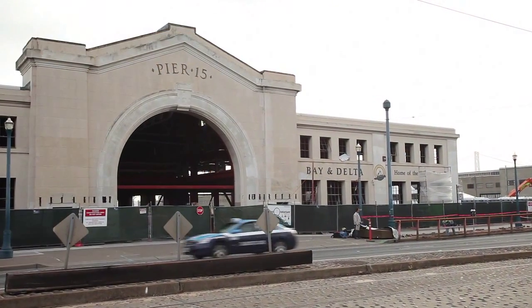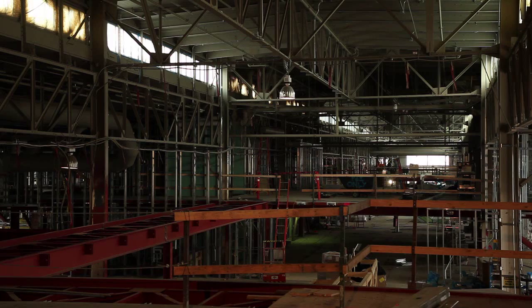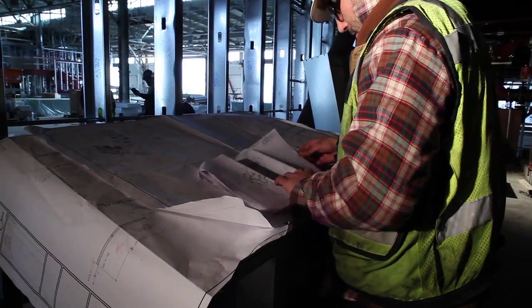For nearly a century, Pier 15 has proudly stood here in San Francisco. Vacant for a number of years, there is life once again in this historic building.